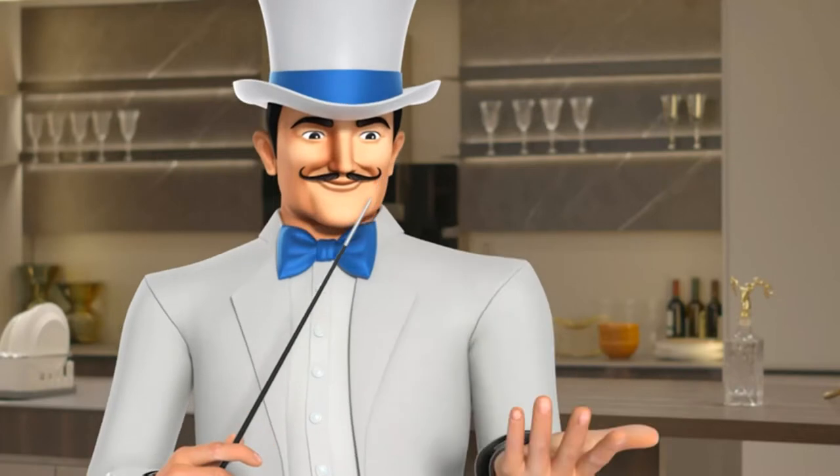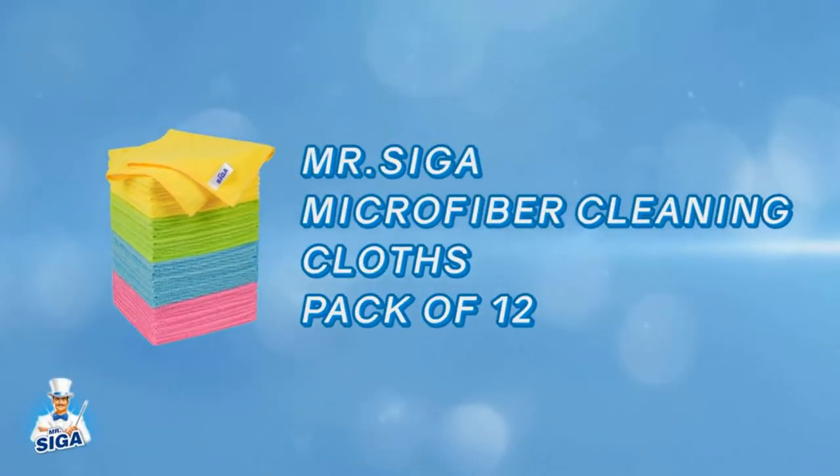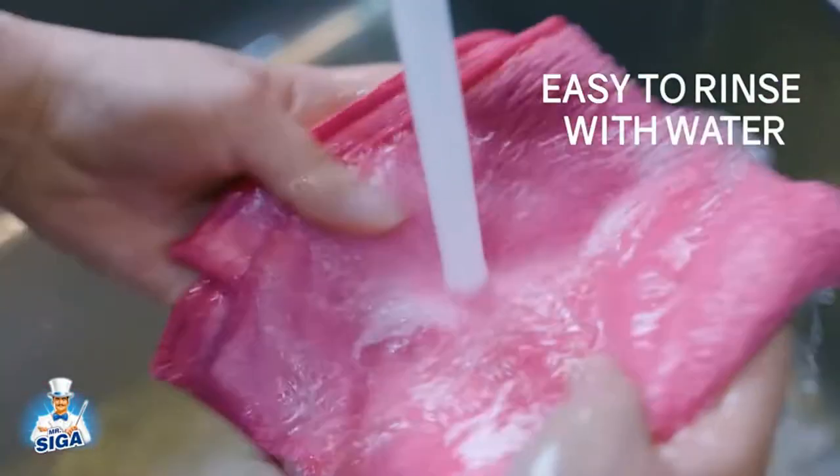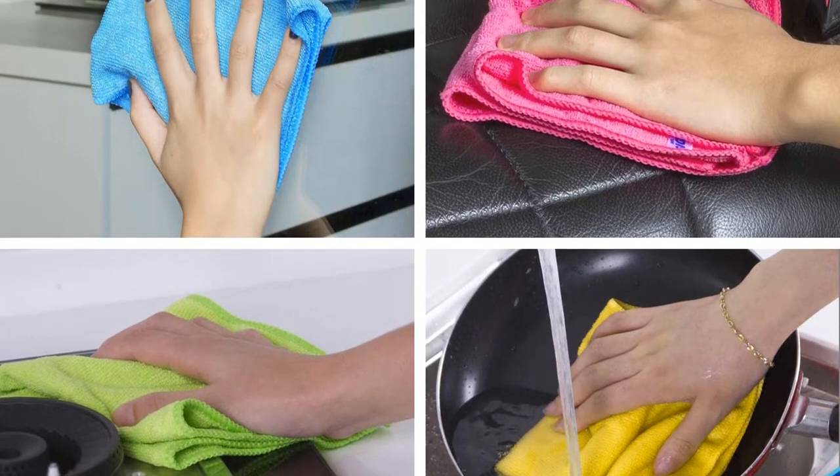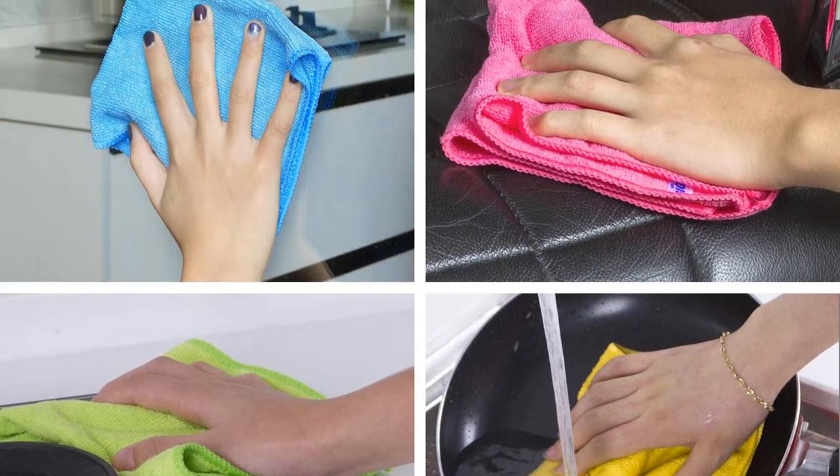The towel achieved a 4.8 rating out of 5 on Amazon with lots of positive comments. Some reviewers mentioned the size — smaller than Meguiar's or Chemical Guys — and that the cloth retained odors even after washing.